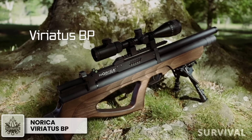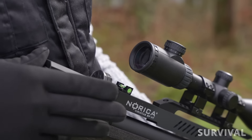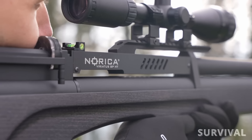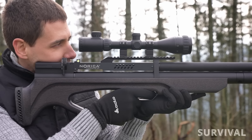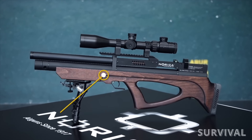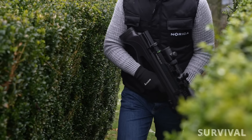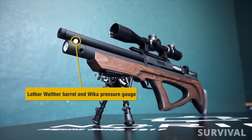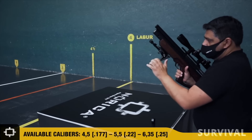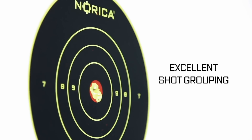The Norica Viriatis 2.0 BP gives you a PCP air rifle with features that focus on adjustability and ease of use. You get the ability to change the power with an external adjustment slot near the receiver, a regulator for dependable speeds shot after shot, and an attractive ambidextrous beechwood bullpup stock with sling swivel studs, a ventilated rubber butt pad, and a pistol grip that fits a variety of hand sizes. A quick-read pressure gauge, fill port with rotating dust cover, and Foster quick-disconnect adapter round out the package. Available in .177, .22, and .25 caliber, the Viriatis 2.0 BP delivers adjustable features and peak performance for hunting and target shooting.